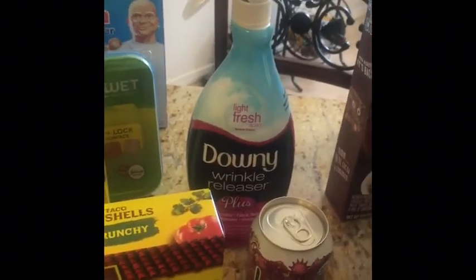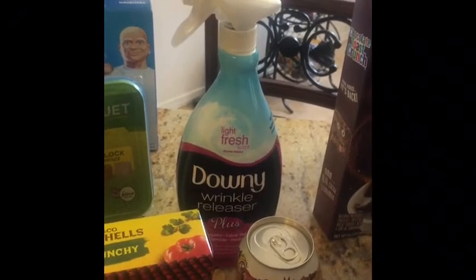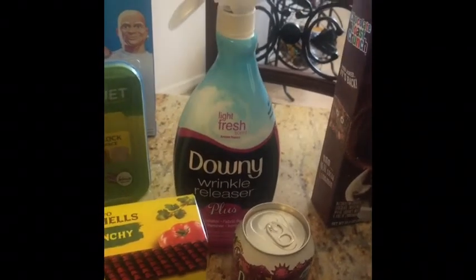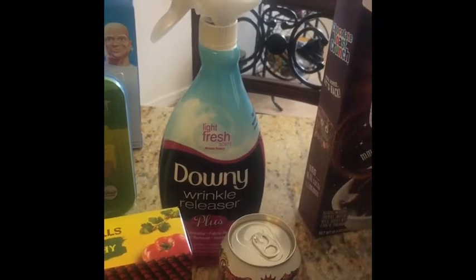This Downy Wrinkle Releaser was $6.97. I used a $2 off of one coupon from DownyWrinkleReleasePlus.com. I also had a $4 off of one from Ibotta, making it $0.97.